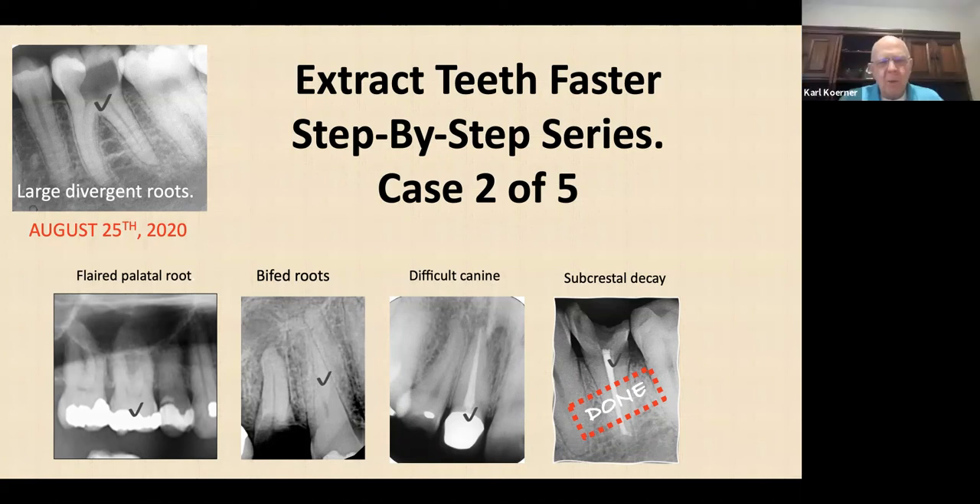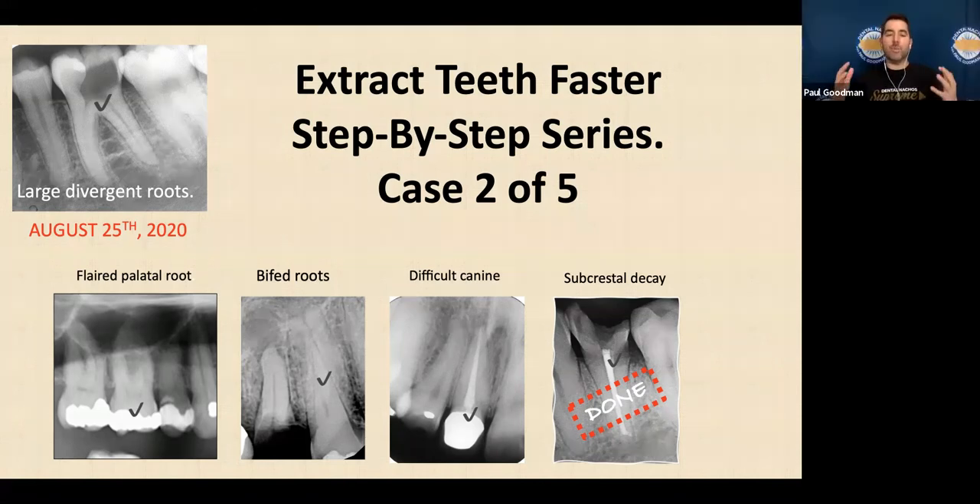We have a special deal right now, and then an extra special one for Nacho's people — it's $165, and then there's a discount for Nachos. Use the Nacho discount. You will not regret sitting down and learning from people who do this all the time, so you can do more — some, most, or all.